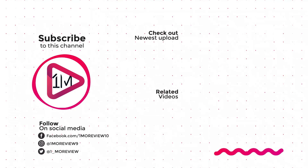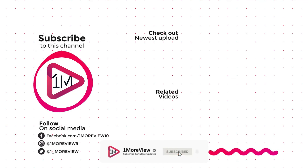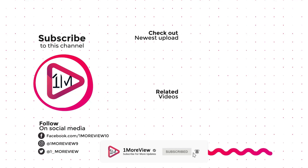Thanks for watching us. Please subscribe to our channel for more updates.